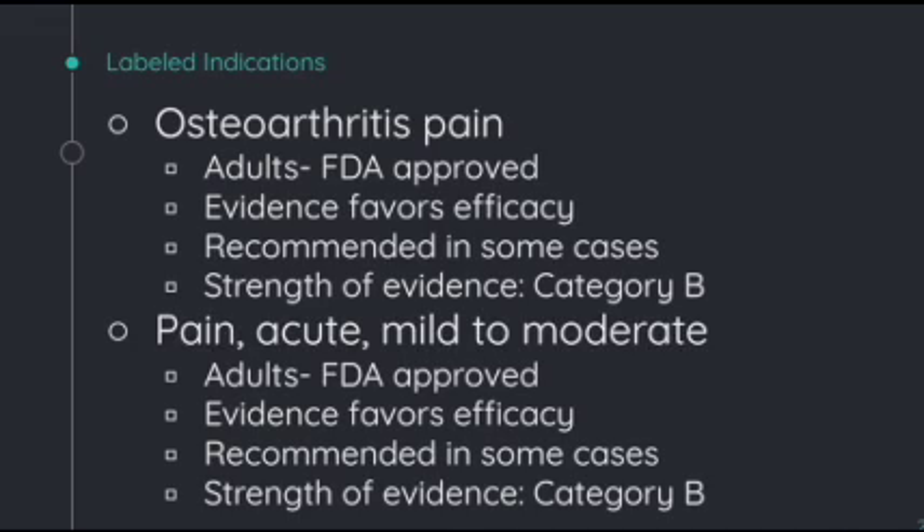The labeled indications for diclofenac: the first is osteoarthritis pain, which is FDA-approved in adults. The evidence favors efficacy and the recommendation is only in some cases, but it's a Category B recommendation. The second indication is acute, mild, and moderate pain, also FDA-approved for adults. Evidence favors efficacy, and again the recommendation is Category B, which basically means there is fair evidence to support the recommendation.